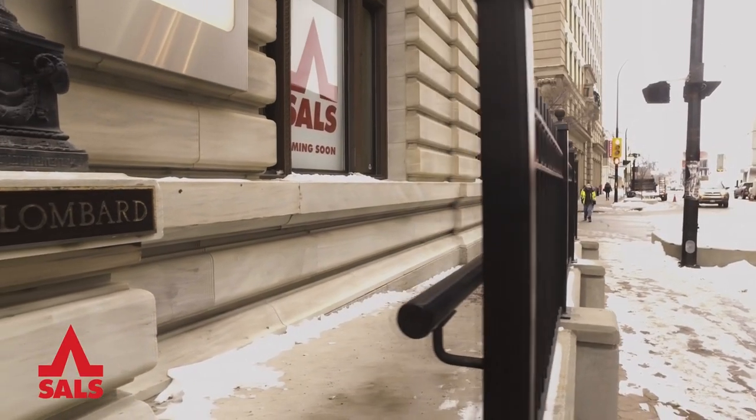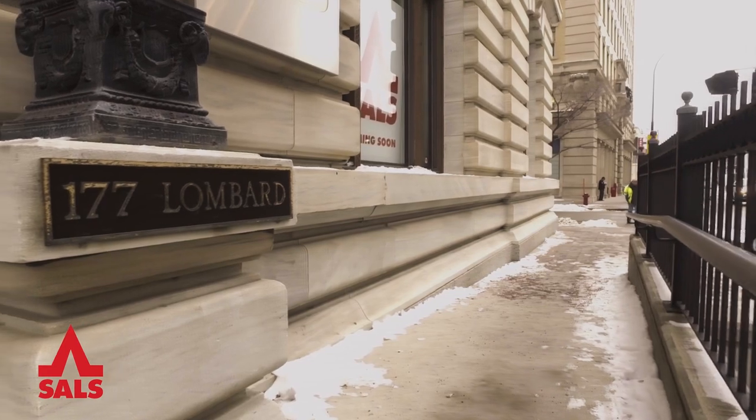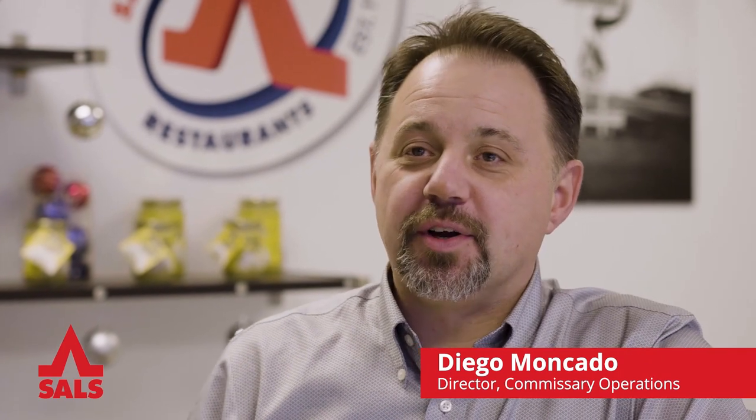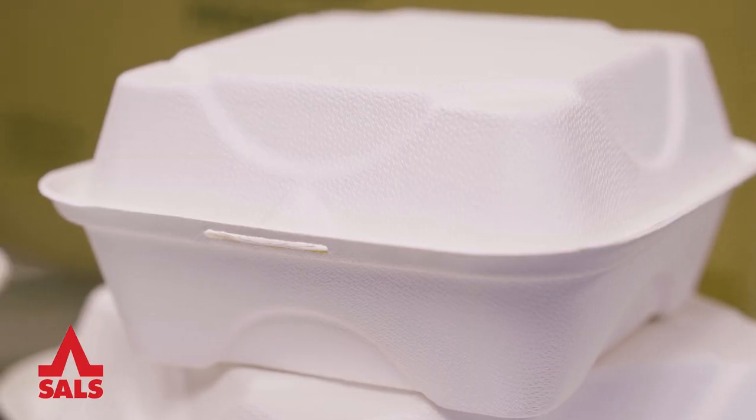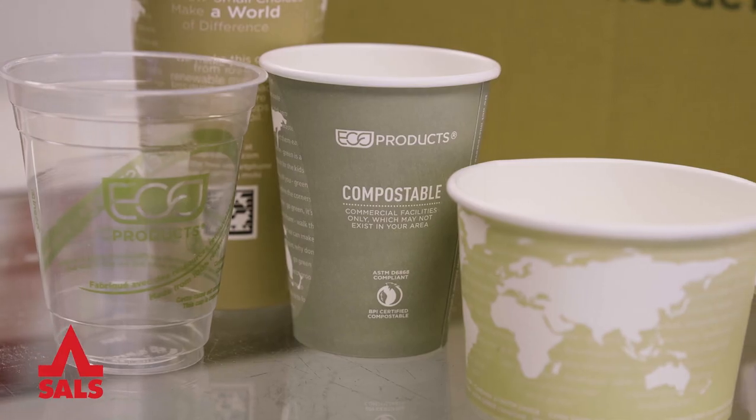Now in 2018 we are excited to share that our new Salisbury House on Lombard will also mark a significant commitment by Sal's to start a new tradition of leading in the protection of our environment. We have a mandate within Salisbury House to eliminate all of our single-use plastics, and we're going to completely eliminate all foam packaging in the company as well — whether that be coffee cups or takeout containers.